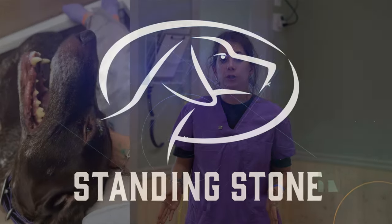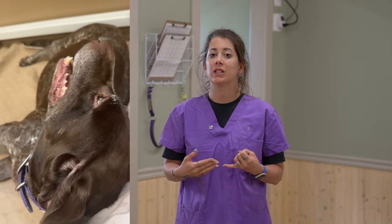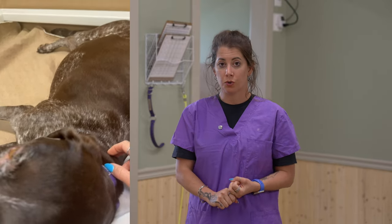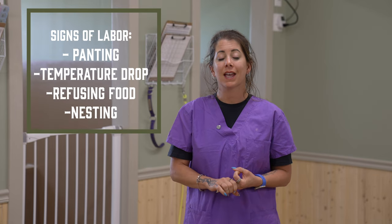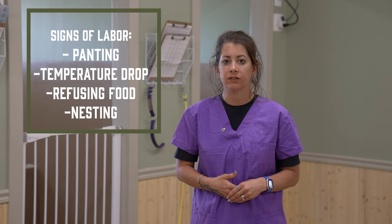Grit was showing us her normal signs of labor — this isn't her first litter — and that was she refused to eat. Not all mamas will refuse to eat, but if they do, it's usually a good indication that puppies are on the way. We also noticed a temperature drop, which is normal with mamas — their temperatures drop before they start having puppies — and she was doing some light panting, no active contractions, no active pushing, but definitely feeling those early signs of labor.